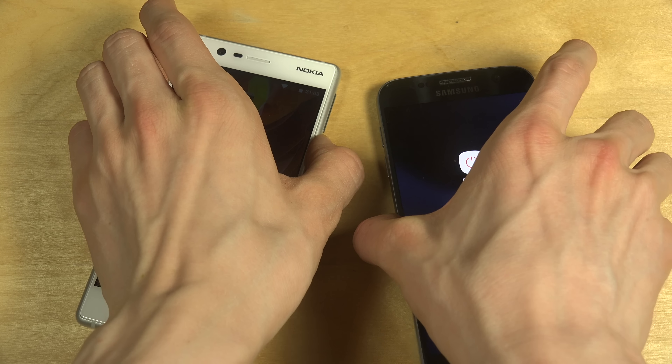Quickly checking them out side by side — I like how both have an app drawer. I do not like the default keyboard inside of the Nokia 3, because that keyboard just sucks — it's horrible.